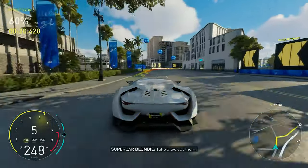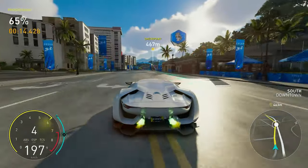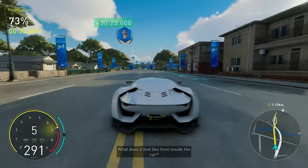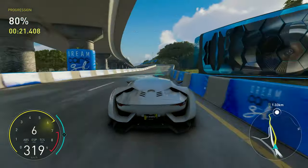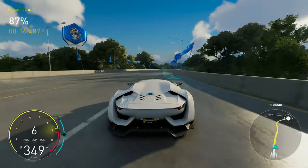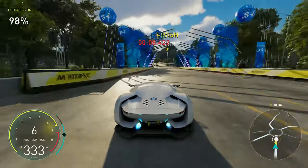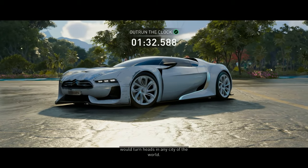Take a look at them — it's like we've jumped years into the future. The widest boulevards of Honolulu have been cleared just for the driver. What does it feel like from inside the car? Our driver's entering the freeway, which means we're almost there. That was the GT by Citroën, a car that would turn heads in any city of the world.